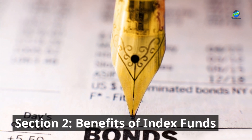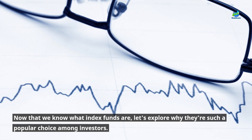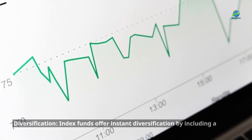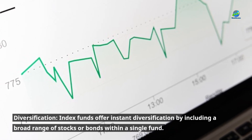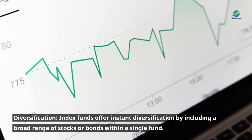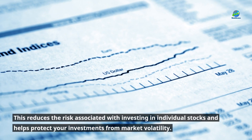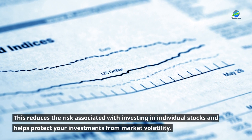Section 2: Benefits of Index Funds. Now that we know what index funds are, let's explore why they're such a popular choice among investors. Diversification: index funds offer instant diversification by including a broad range of stocks or bonds within a single fund. This reduces the risk associated with investing in individual stocks and helps protect your investments from market volatility.